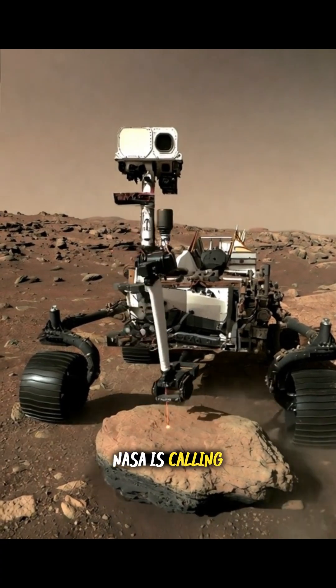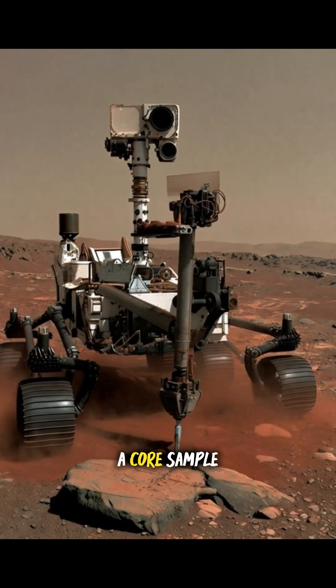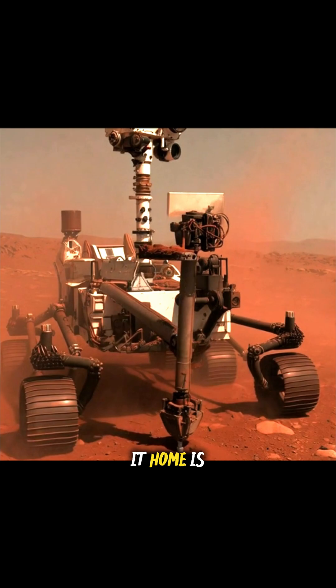NASA is calling it a potential biosignature — a clue, not proof. The rover drilled a core sample, now sealed and waiting, but the mission meant to bring it home is stalled.